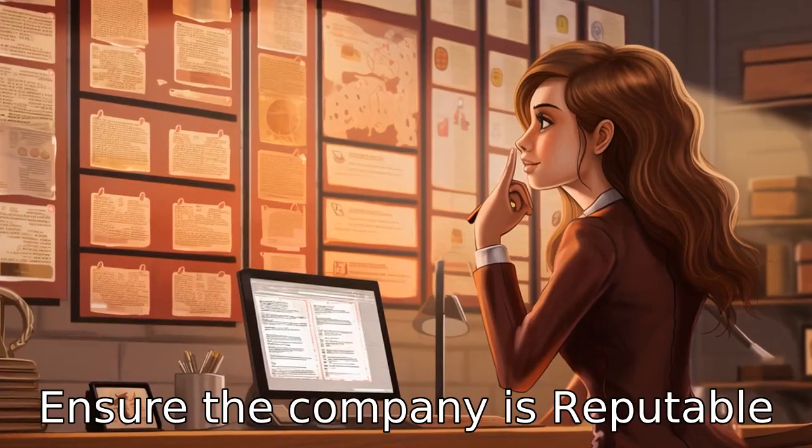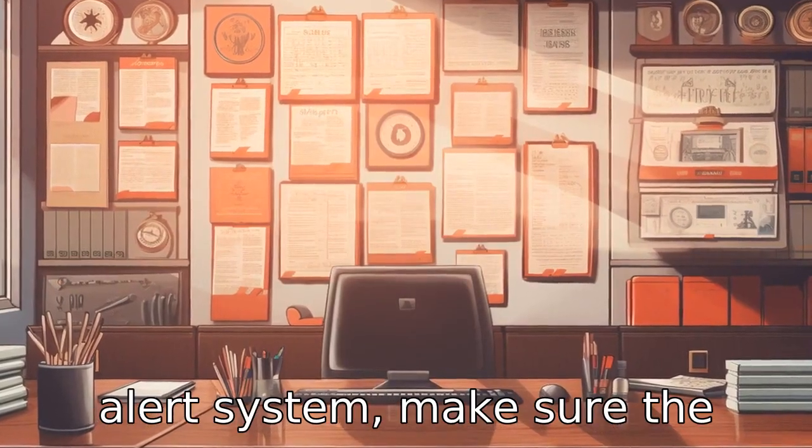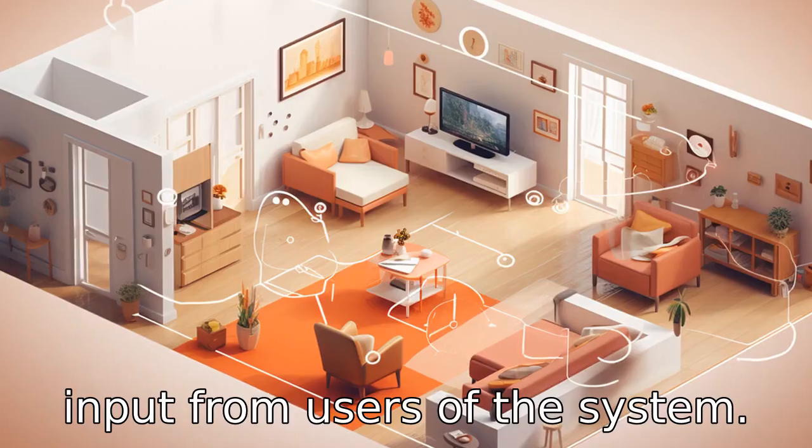Tip 9: Ensure the company is reputable. Before choosing the medical alert system, make sure the company is reputable. Research testimonials, reviews, and get input from users of the system.